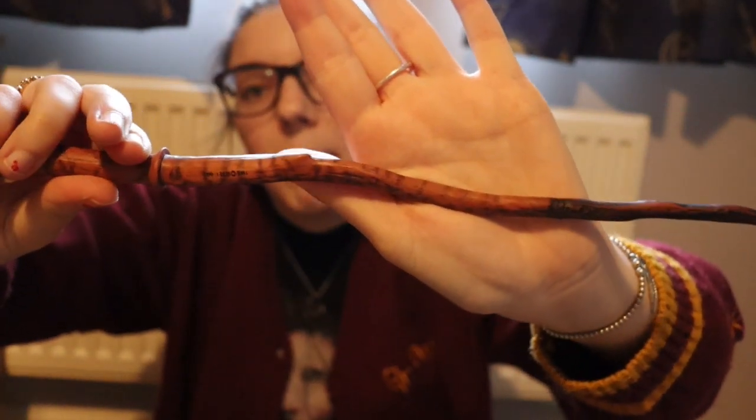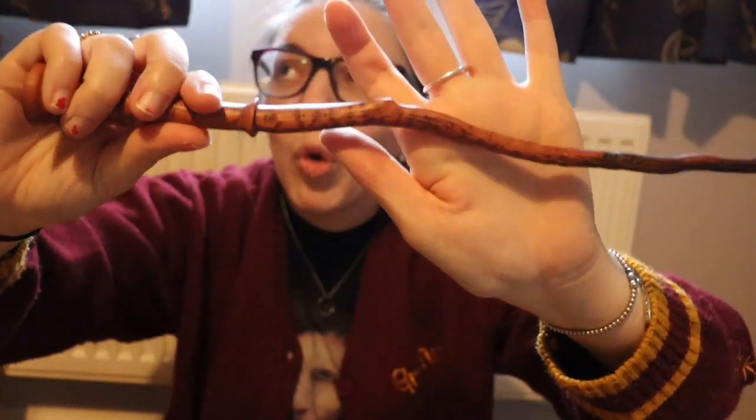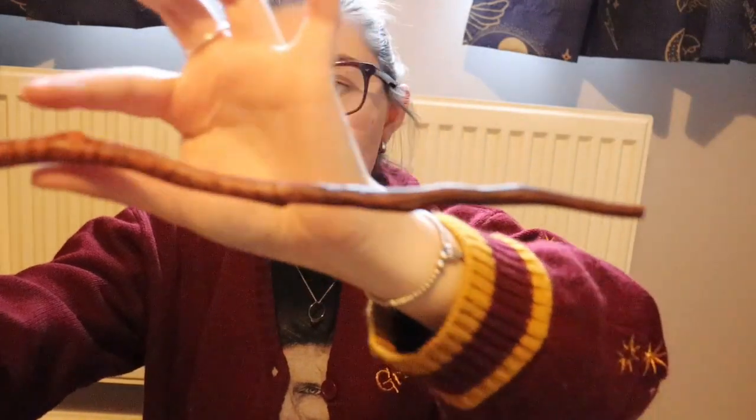In style, it also reminds me a bit of Bellatrix's wand, and also looking at my wand display, of Scorpius's wand a little bit from the Cursed Child — I will link that review up above and down below. That video is my most successful on the channel, which I'm blown away by.